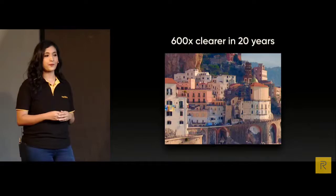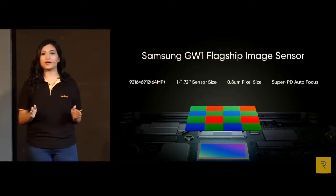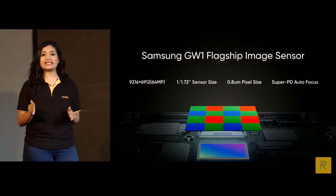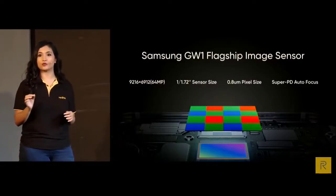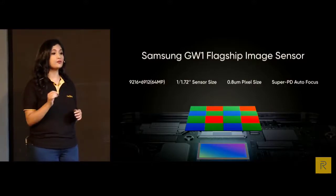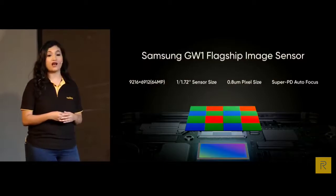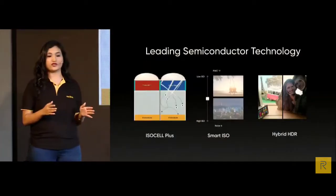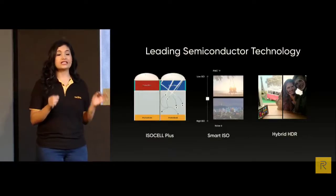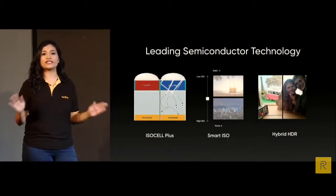This is possible because the XT is equipped with the latest 64 megapixel ISOCELL GW1 sensor supporting a 9216 by 6912 ultra-high pixel output. The sensor size is up to 1/1.72 inches, with a single pixel size up to 0.8 micron. It also has 4-in-1 and super PD fast autofocus, plus three premium features: ISOCELL+, Smart ISO, and Hybrid HDR — all perfectly tuned by the Realme team.